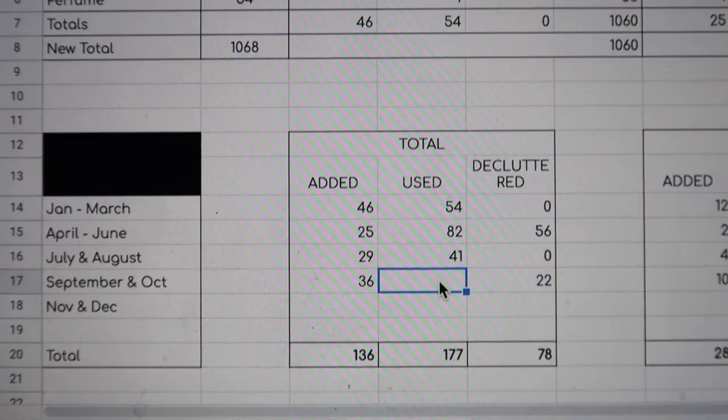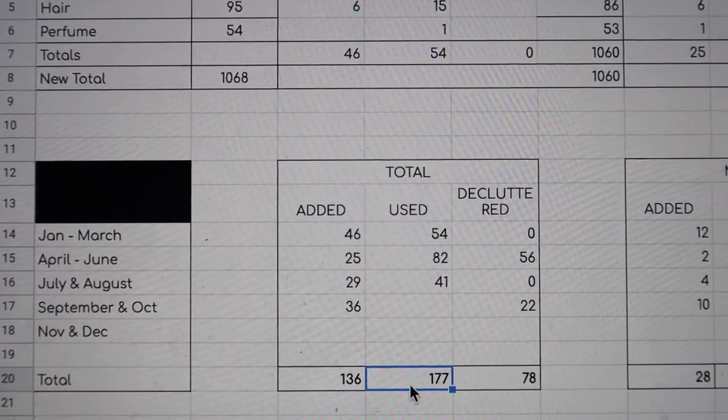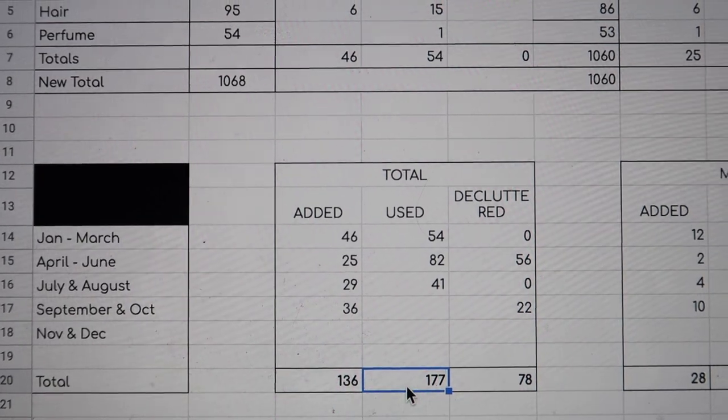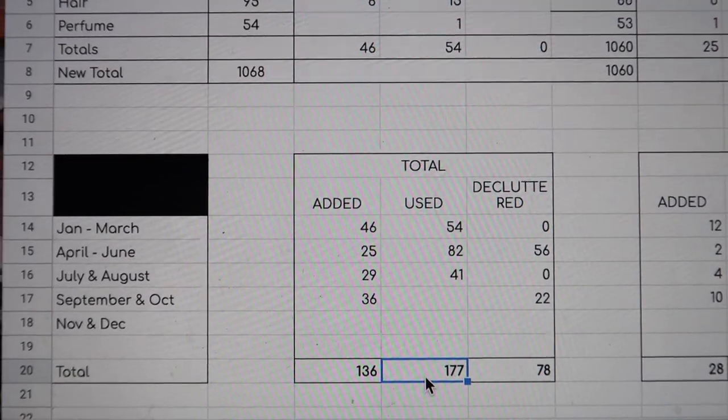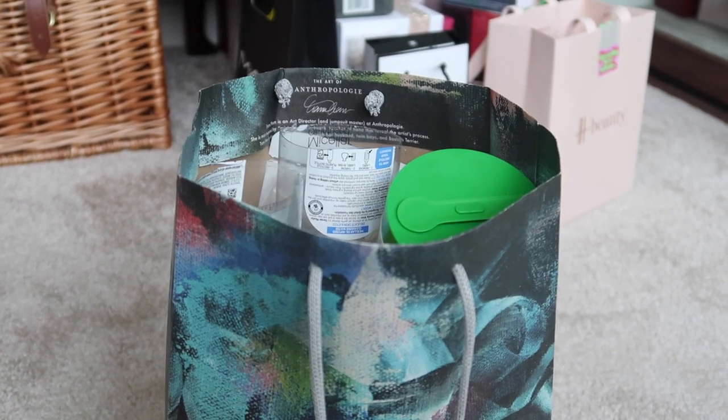Just to remind you where we are before we start: so far this year I have used up 177 items. My goal for this year is to try and use up 300, so we're now very much into the homestretch of that. Hopefully this is going to contribute another good whack on top of that existing 177.